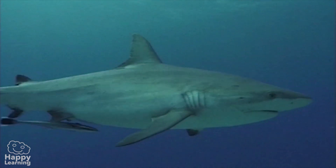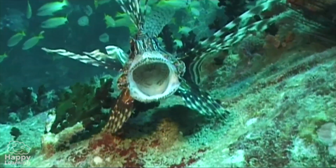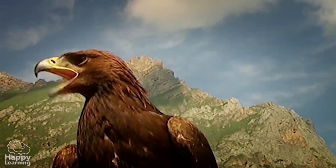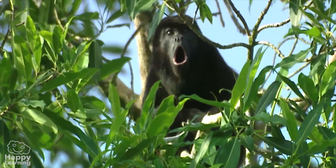Vertebrates are classified into five groups: fish, reptiles, amphibians, birds, and mammals, like this big howler monkey.